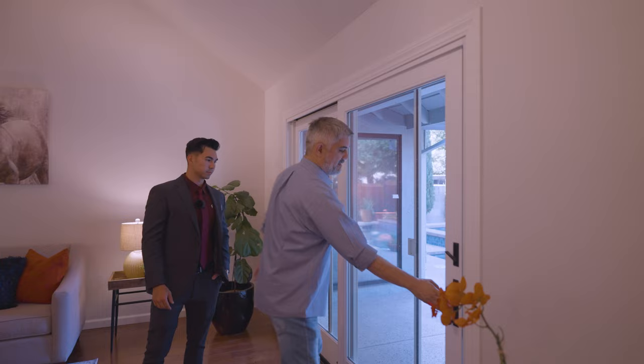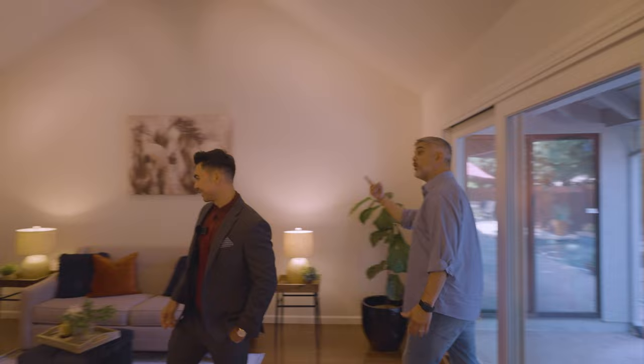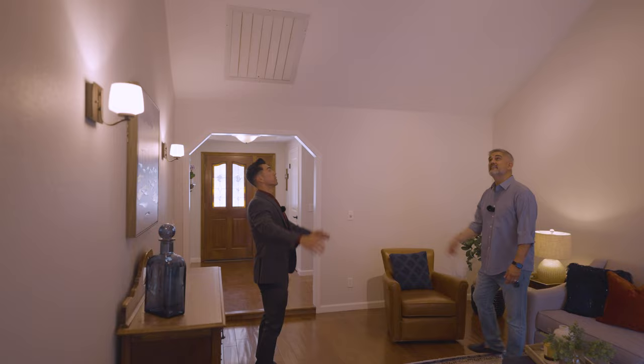You've got sliders that are easy to open and a screen door too, so if you don't want to turn on the AC you've got easy ventilation. In Folsom, finding a house with a pool is not an easy thing to do.